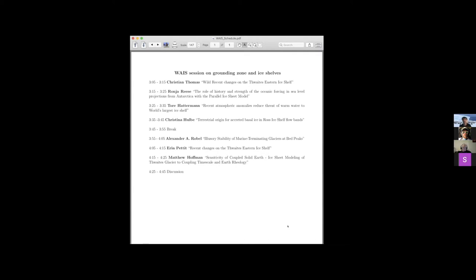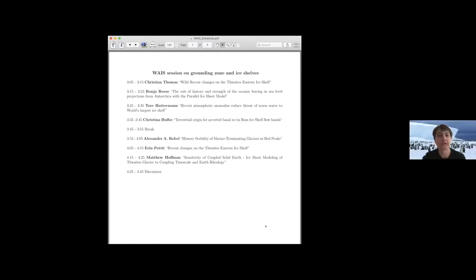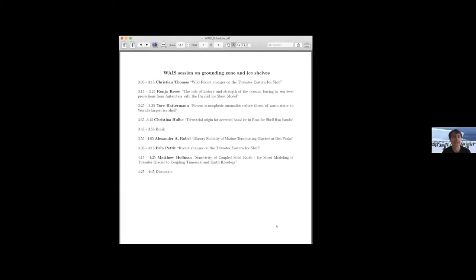It's 3:01 on my clock. I guess we'll slowly but surely get started. I know there are organizers of the WAIS meeting on this call. Please feel free to chime in if you'd like. But as moderator of this session, I'd like to welcome you to the very first session of the WAIS meeting on grounding zones and ice shelves.